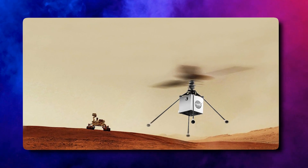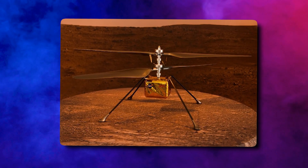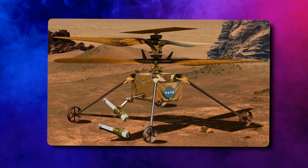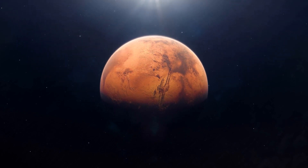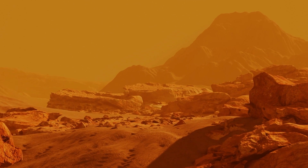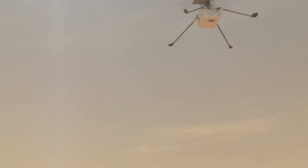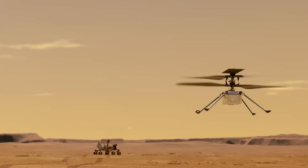But despite the challenges posed by Martian dust, Ingenuity continues to fly strong, with over 40 successful missions under its belt. The data collected by the helicopter is already proving to be invaluable to scientists and engineers who are planning future missions to Mars. The skies above Mars are no longer uncharted territory, thanks to the remarkable success of NASA's Ingenuity Mars helicopter. This plucky little copter has exceeded all expectations, demonstrating that it's not only possible to fly in the thin Martian air, but also that helicopters can be useful scouts for rovers on the surface.